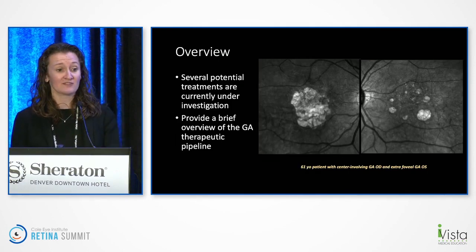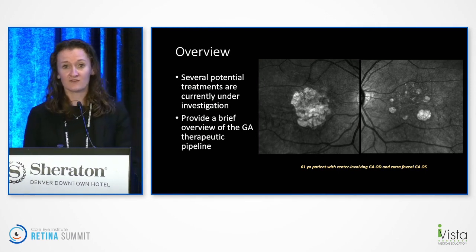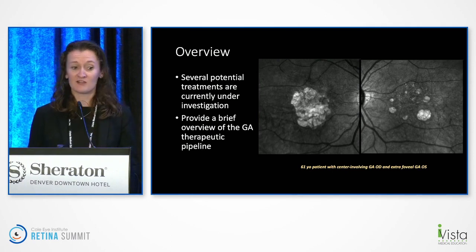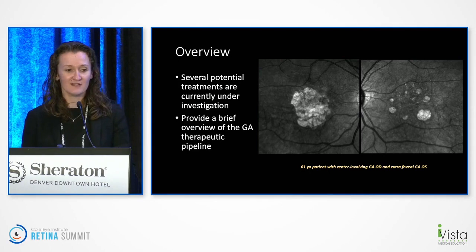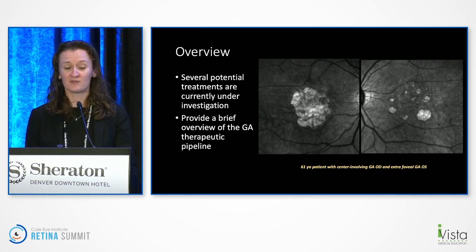I'm excited to talk about the several potential treatments currently under investigation. The patient I showed is one of mine — she's 61 and has count fingers vision in one eye; in the other eye she's still 20/20, but has extra-foveal lesions. She's the perfect candidate waiting for treatment — she's got a lot of life still ahead of her. This is a big topic to cover in 10 minutes, so I'll provide a broad overview of some exciting things in the GA therapeutic pipeline.